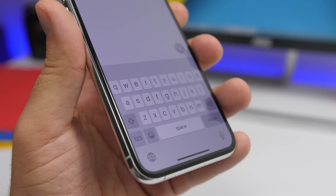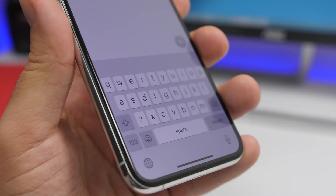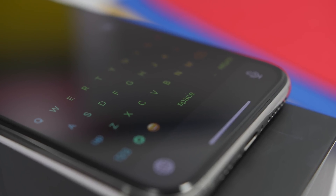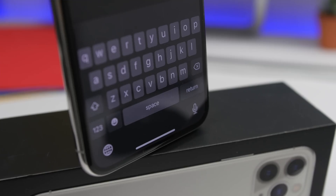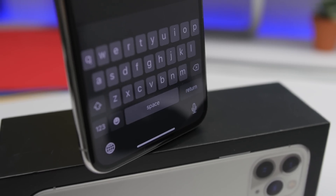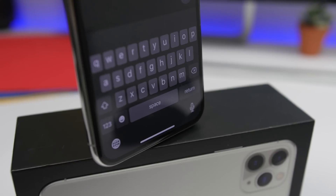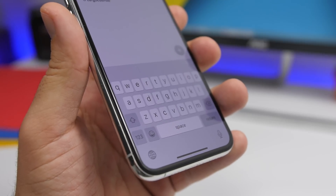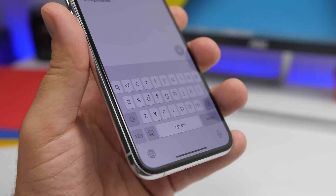Hey, what is going on everyone? This is Ariviews back with another video. Today I will show you guys my top 10 list of the best keyboards that you can get for your iPhone in 2020. Keyboards on the iPhone are really underrated. You can get some really amazing keyboards from the app store that will help you a lot and make your life much easier while using your iPhone daily.